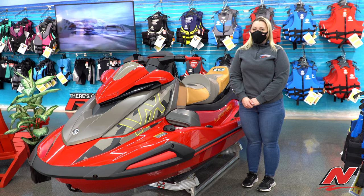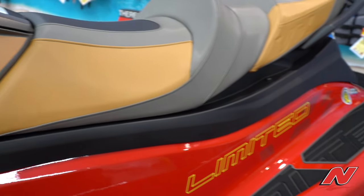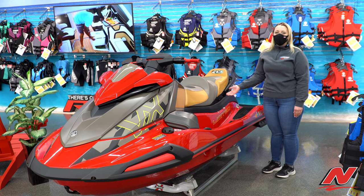Hi, I'm Mackenzie with Nielsen Enterprises Marine Center and today I'm going to show you the 2022 Yamaha VX Limited. This is part of Yamaha's recreational series and it also features the limited package.